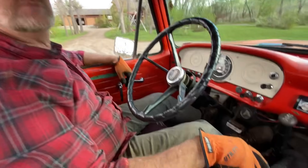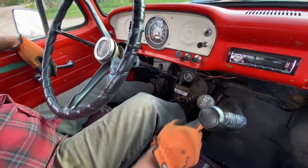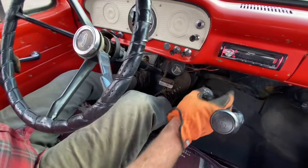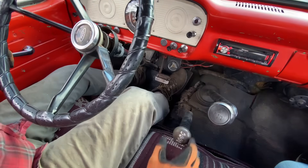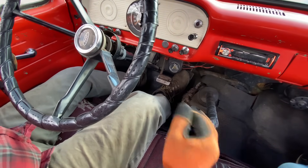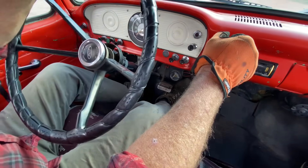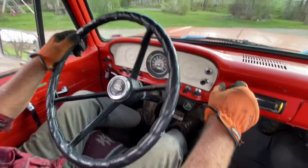So how does the transmission work? It's a four-speed, but you only use one or two of the gears. Well, we've had it in four-wheel low today because we've been testing it, but we'll put it in four-wheel high. And just like every four-speed transmission, you can start out in first gear if you want, but it's just low — you don't really need it.